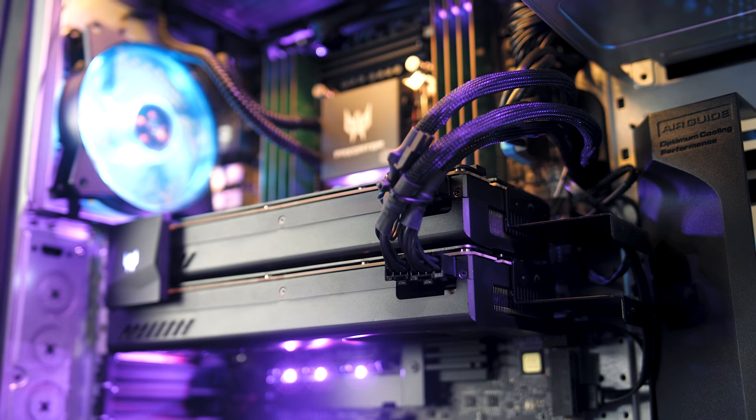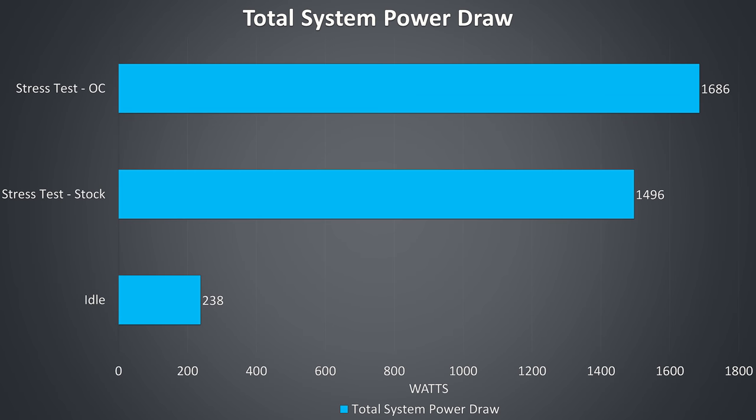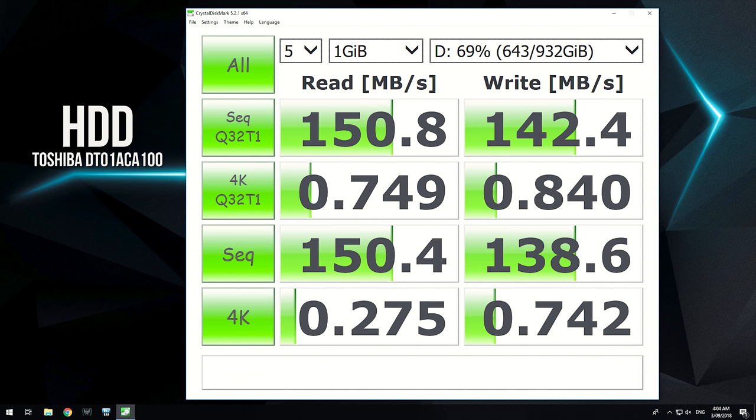A rough calculation suggests the system with overclocks applied draws a fair bit over 1000 watts. I've measured power draw at idle and under CPU and GPU stress tests at stock and overclocked speeds, though my power meter may not be fully accurate so take those results with a grain of salt. In CrystalDiskMark the 256GB RAID 0 array gets fairly decent results — considering individual drive write speeds are about 540 MB/s, we're basically doubling performance, though if a single drive fails all data will be lost. The 1TB 7200 RPM hard drive shows fairly average results.